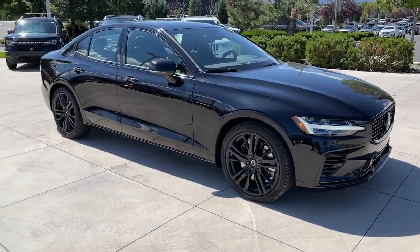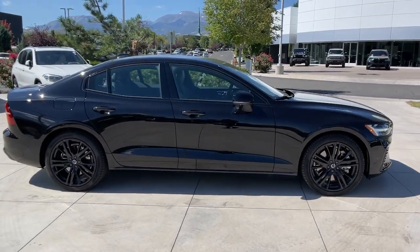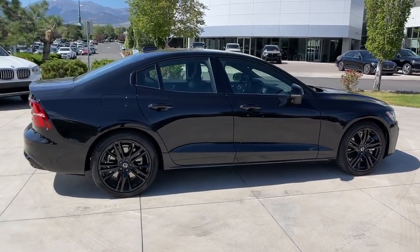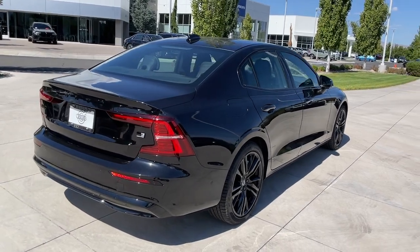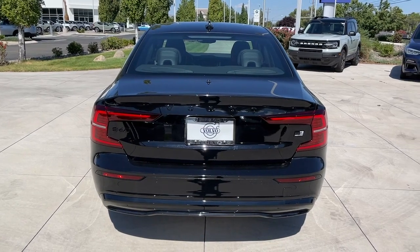Introducing the 2024 Volvo S60. Here's a sleek and tasteful S60 that's designed with your safety and comfort in mind. Effortless athletic performance, contemporary Scandinavian style, premium build quality, desirable amenities, and industry-leading technology combine to make this luxury sport sedan truly exceptional.